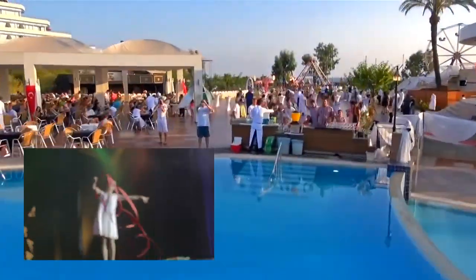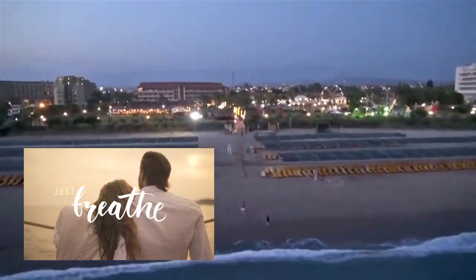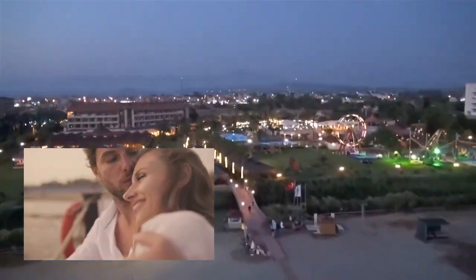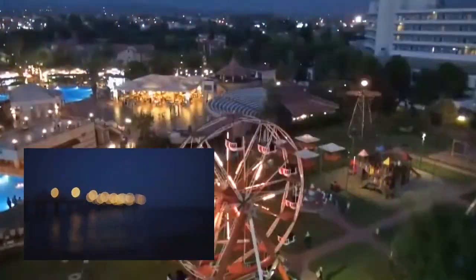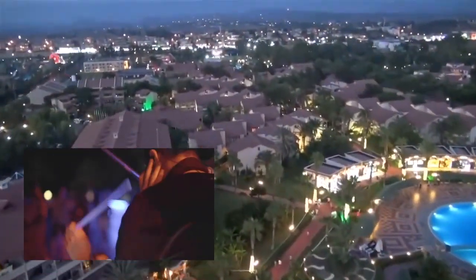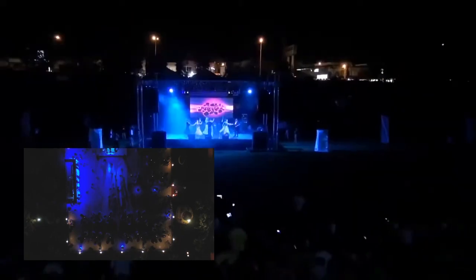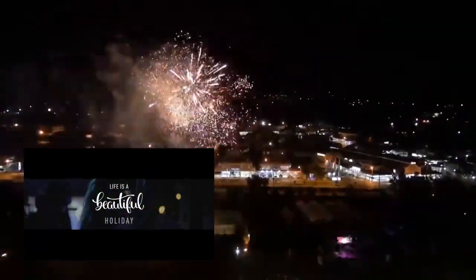Looking for adventure? Club Hotel Turan Prince Hall has you covered. With a wide range of activities including water sports, tennis, and even a thrilling aqua park, there is never a dull moment. And when the sun sets, the entertainment comes alive with live shows, performances, and themed nights that will keep you entertained throughout your stay.